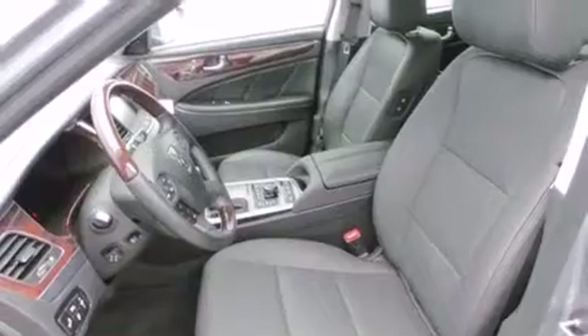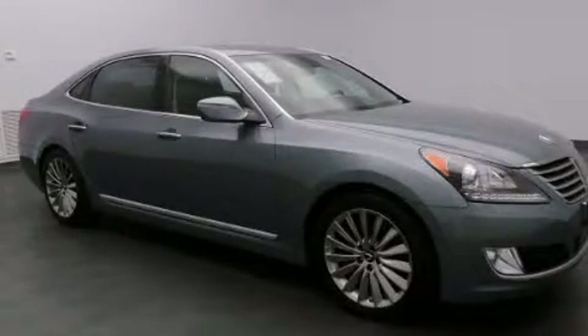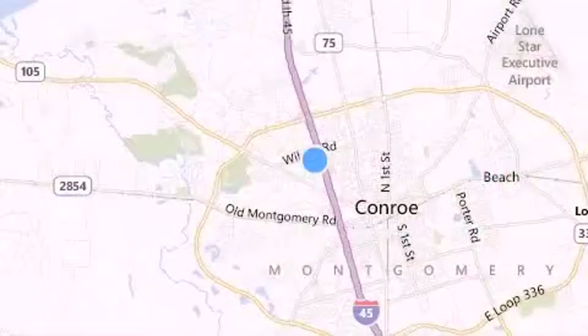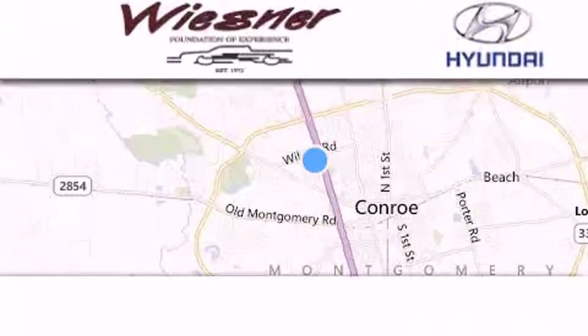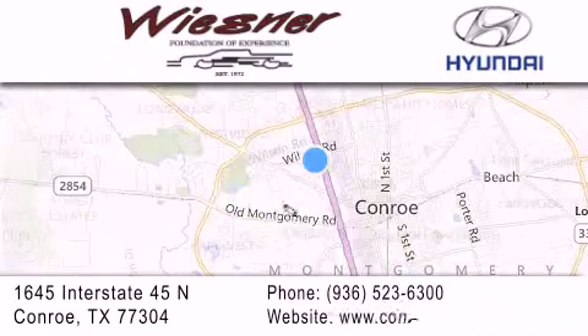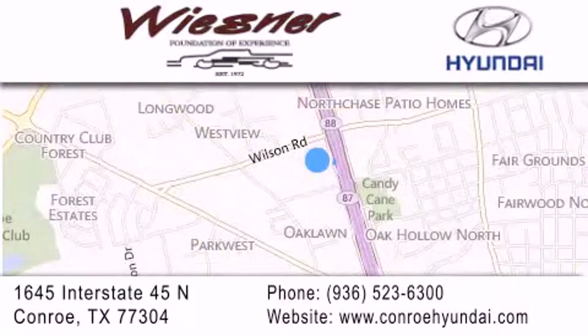Contact us today and schedule your opportunity to see this automobile in person. Thank you for considering Wiesner Hyundai for your next new or pre-owned vehicle. Our family-owned dealerships have been serving the Houston and Conroe area since 1972. If you have any questions, visit our website, give us a call, or stop by our dealership. We are conveniently located on Interstate 45 at the Wilson Exit in Conroe. We look forward to serving you.